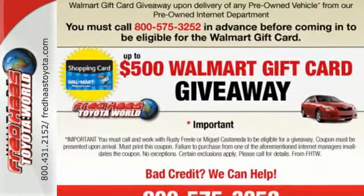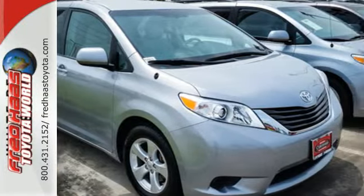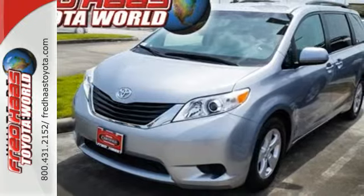It's equipped with Toyota's Star Safety System with numerous safety amenities for your peace of mind, plus it has keyless entry and a split and stow third row seat.